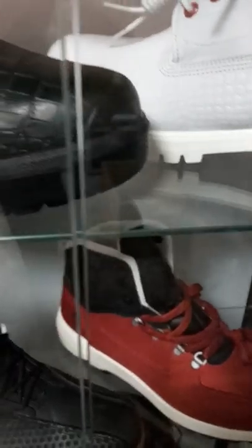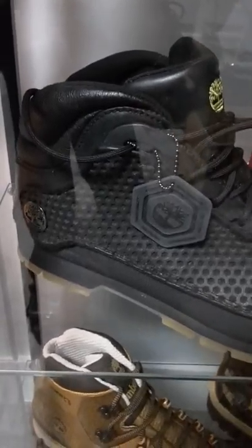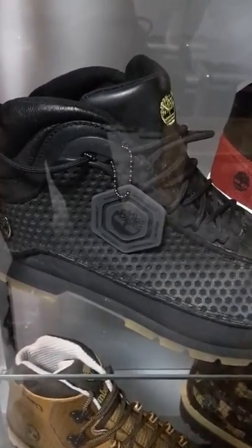Nice too. You got the glow-in-the-dark ones — these are one of my first ones I ever had. Glow-in-the-dark — light them up real good in the sun, just walk around like you're the Green Lantern.